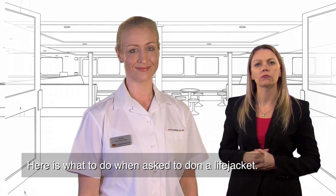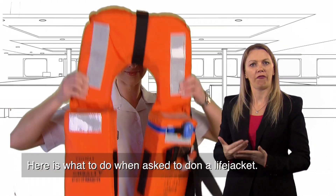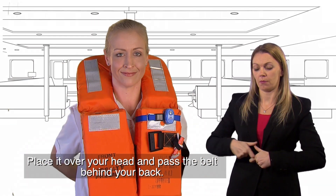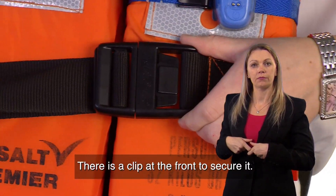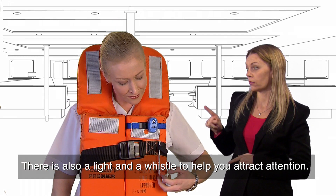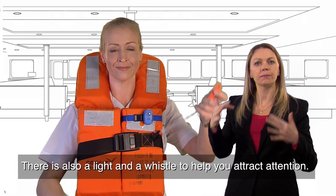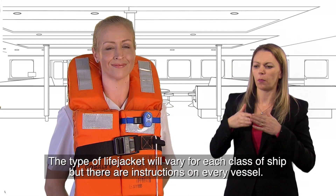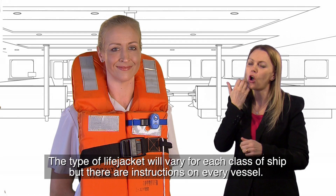Here's what to do when asked to don a life jacket. Place it over your head, past the belt, behind your back. There is a clip at the front to secure it. There's also a light and a whistle to help you attract attention. The type of life jacket will vary for each class of ship, but there are instructions on every vessel.